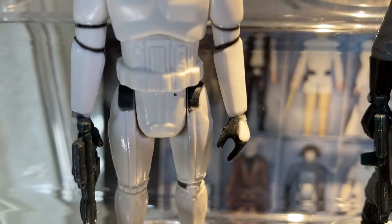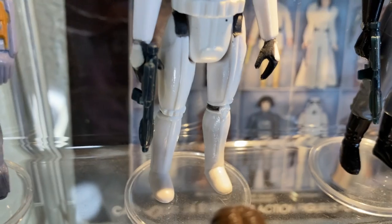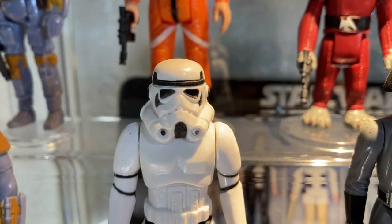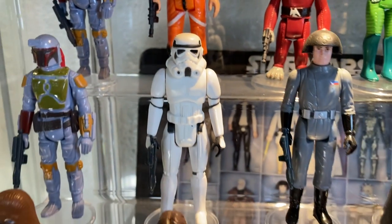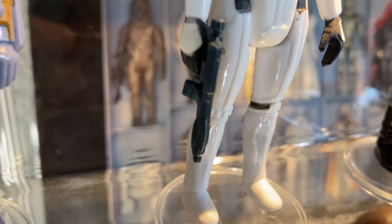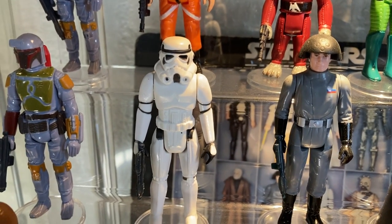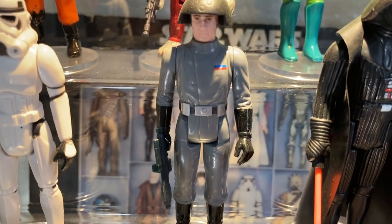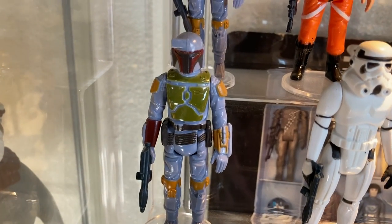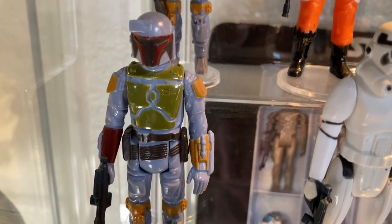We have the Stormtrooper in pretty good condition — a little overspray on the paint app, but otherwise nice and white, great face. This is classic Star Wars right here. The stormtrooper doesn't get any more Star Wars than this. The E-11 blaster is the true designation for the stormtrooper, but the Death Squad Commander and Boba Fett also got one.